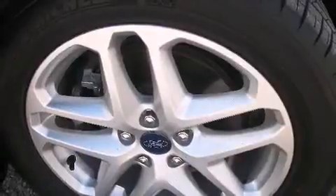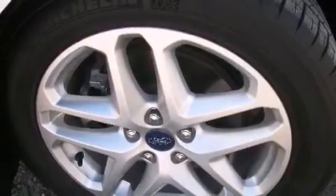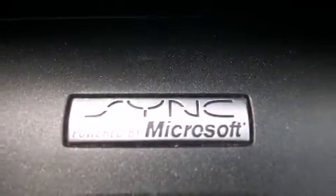Speed sensitive wipers, a trip computer, and remote keyless entry are also included. You and your passengers will enjoy the stereo system, which includes a CD player with MP3 capability and six well-positioned speakers.